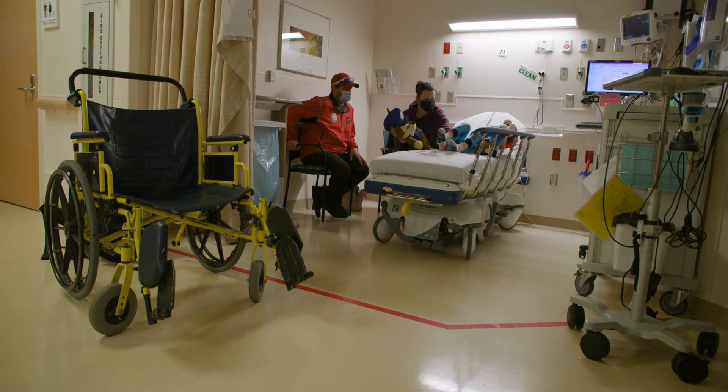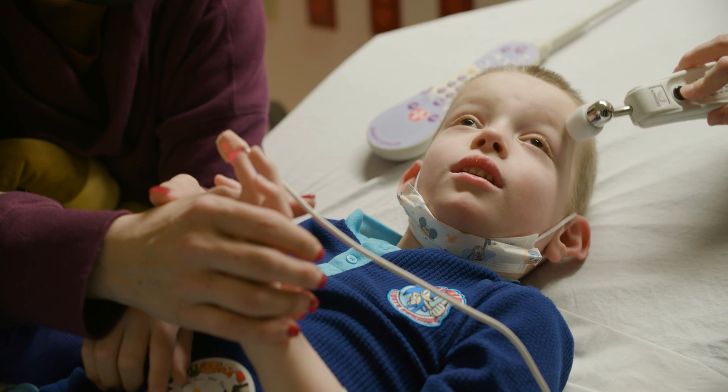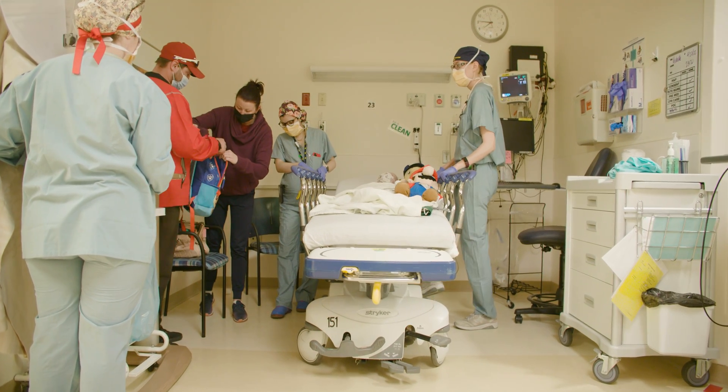A selective dorsal rhizotomy is a neurosurgical procedure that's done to decrease spasticity or tight muscles in kids with cerebral palsy. It's often done at ages three to ten and it involves a whole team of people — from physical medicine rehab doctors and therapists, and a neurosurgeon of course.